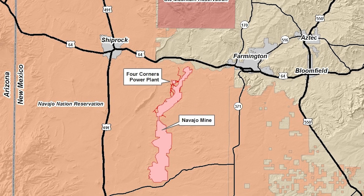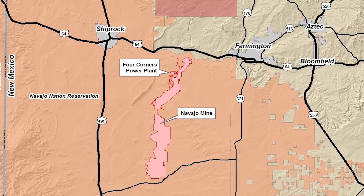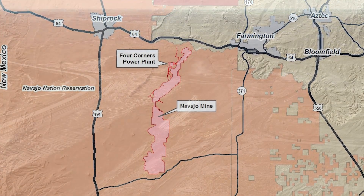Navajo Mine, located approximately 19 miles southwest of Farmington, New Mexico, is owned and operated by the Navajo Transitional Energy Company, NTEC, the first tribally-owned coal mining company.